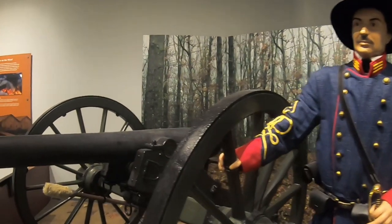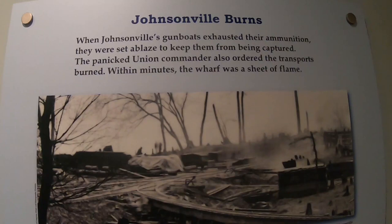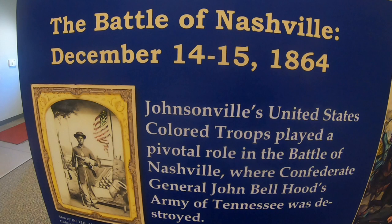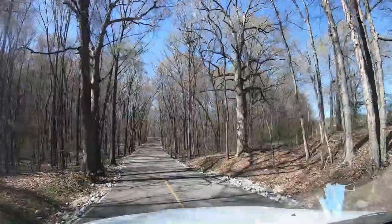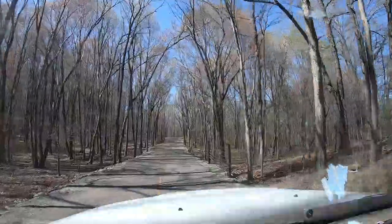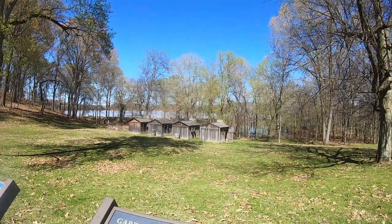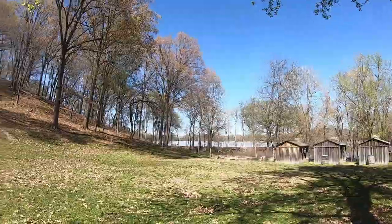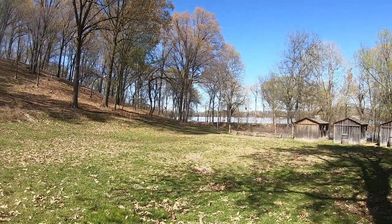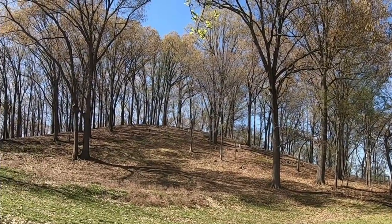That's where the steam site is now. But that was the living quarters. Now these are little bitty houses. So there's the Tennessee River. If you look up the hill, there's tombstones up on that hill.